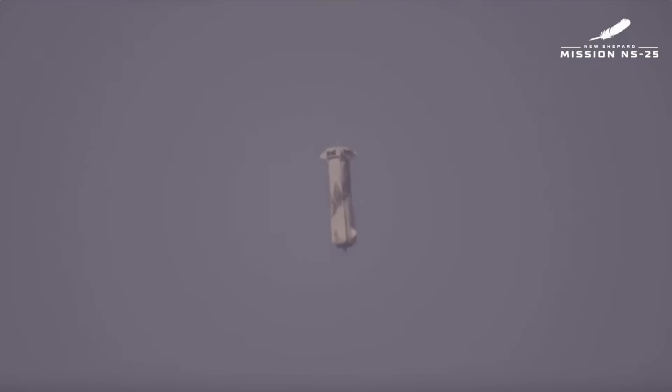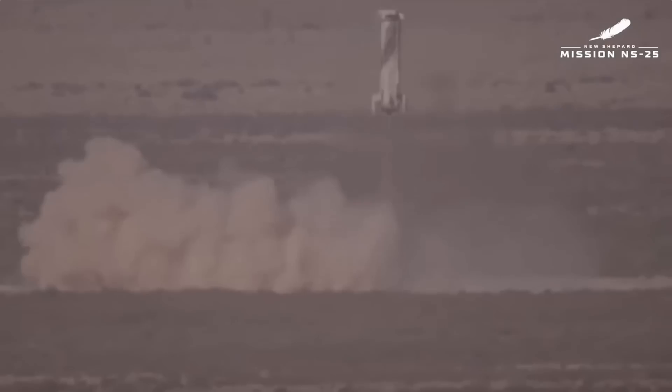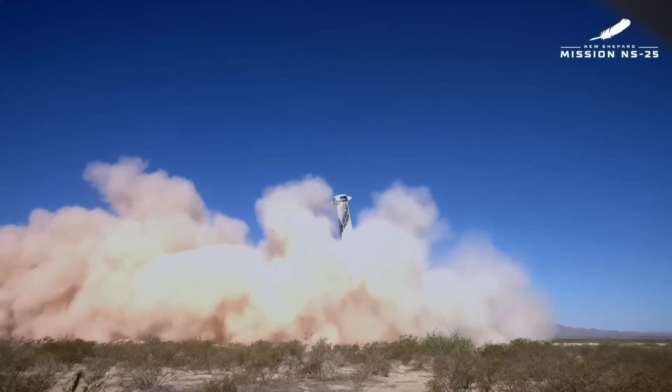You see the booster that is headed down. You see the drag fins — the drag brakes that have just deployed. Those cut the speed of the booster in half. Also at the top of the rocket, you see the forward fins — they kind of look like pie slices, one on each quadrant. That helps keep the vehicle stable. And there we go — BE-3 engine relight.